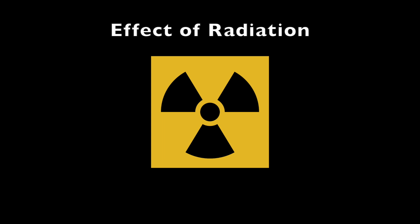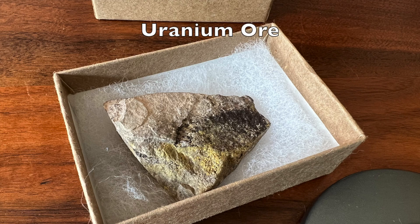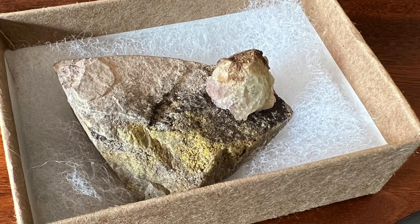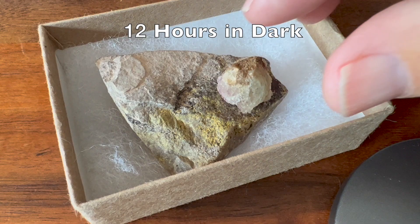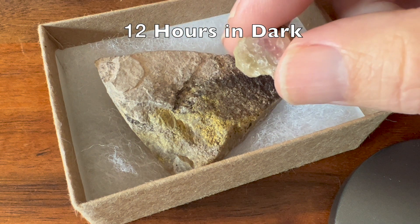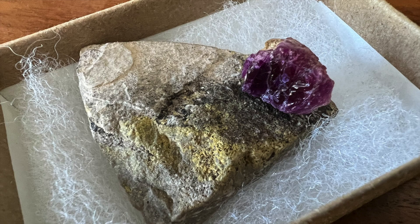Some reports suggest hackmanite can respond to X-ray and gamma radiation. I have a uranium ore sample that emits gamma radiation. When I placed the bleached hackmanite on the uranium ore and kept both in the dark for 12 hours, I saw no effect. The purple hackmanite also showed no signs of bleaching with the uranium ore exposure.